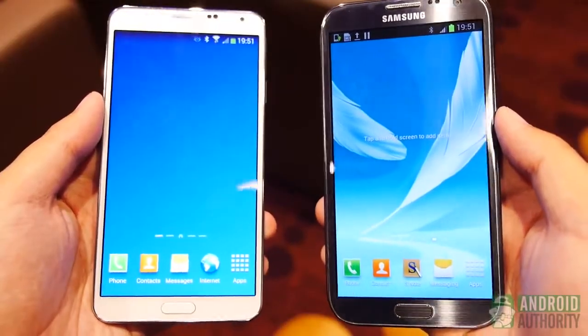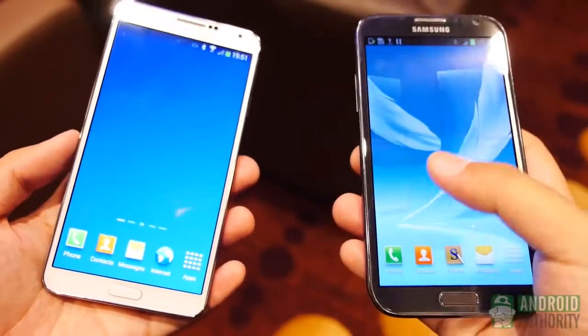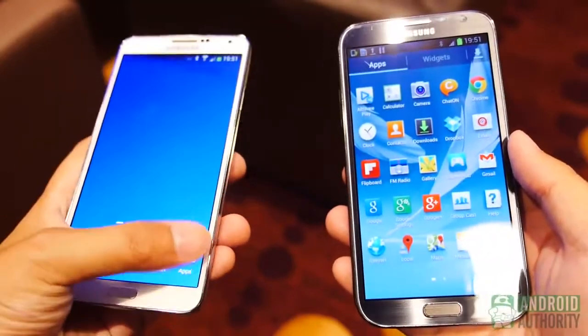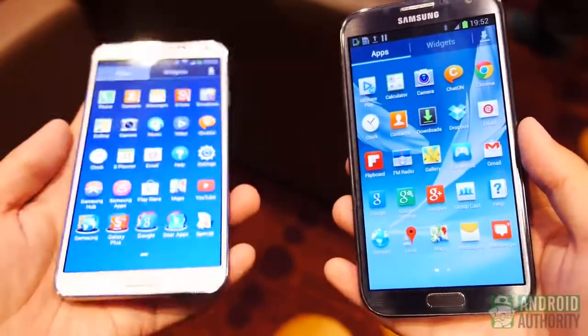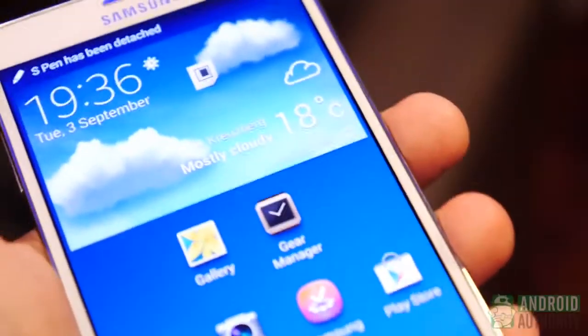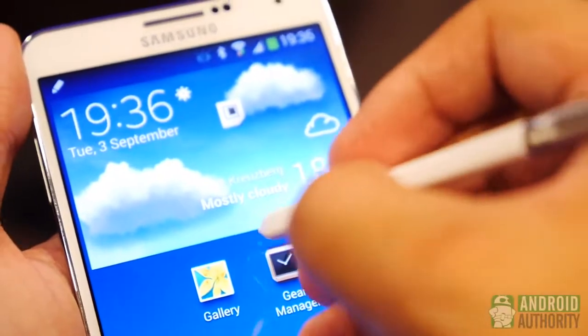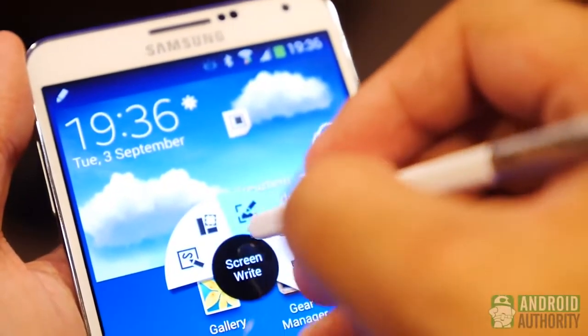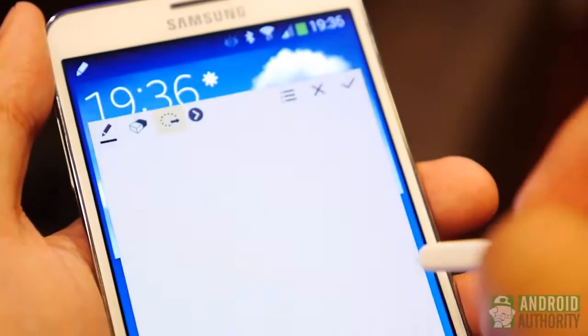And finally, we look at software as the S Pen-enabled TouchWiz has been updated to Android 4.3. This brings along with it the new navigation options originally found in the Galaxy S4, while adding new functions to the S Pen. Air Command helps you to streamline the S Pen experience, and new ways of using the pen like Action Memo, enhanced scrapbooking, and even a full device search program really bring this new version of the smartphone into the limelight.